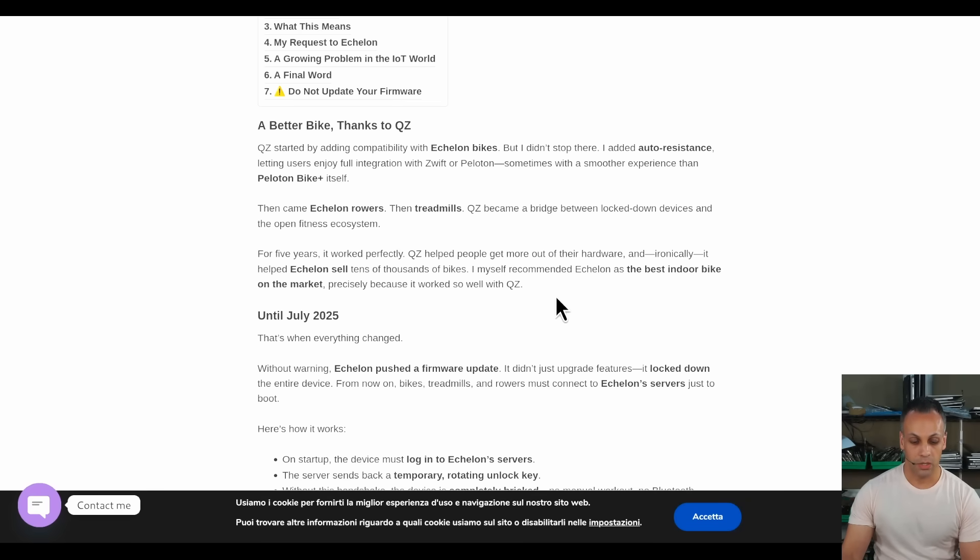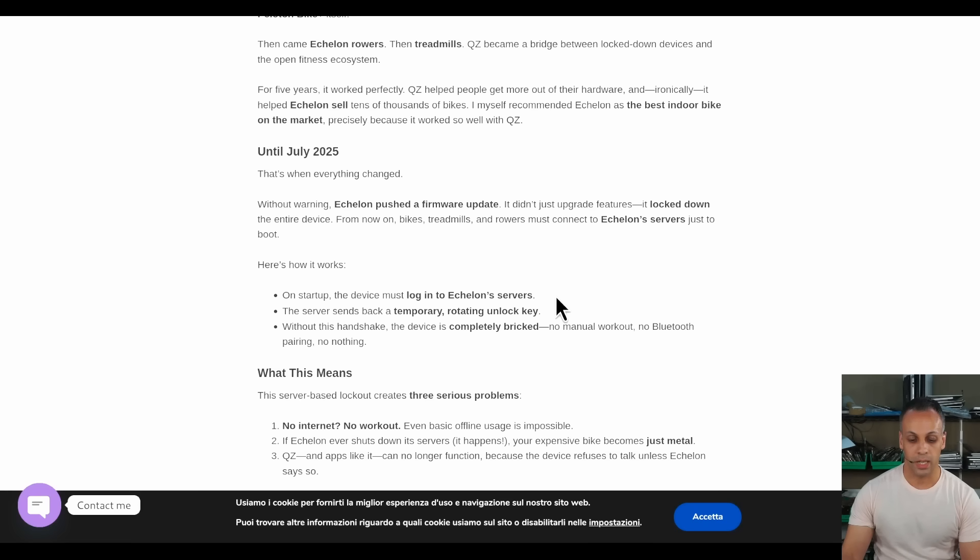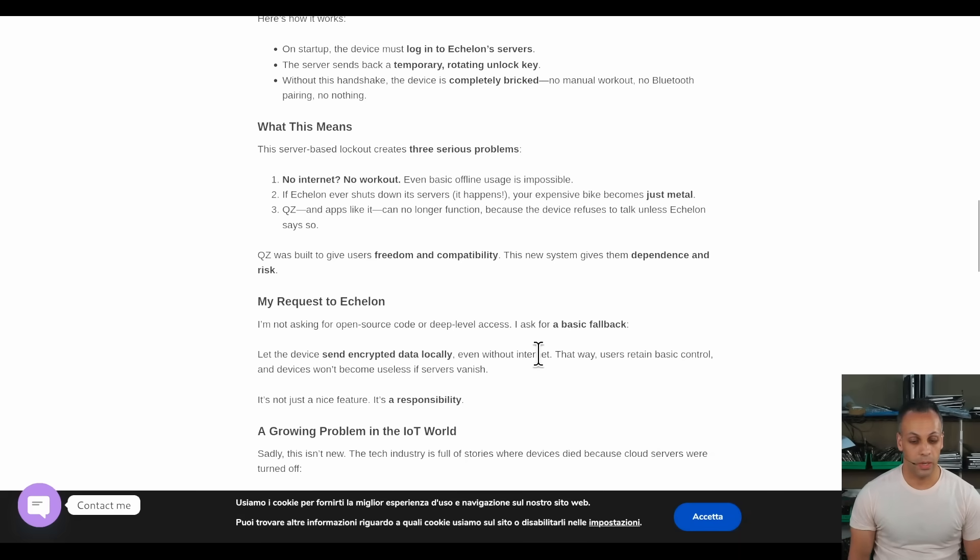That's when everything changed. Without warning, Echelon pushed a firmware update. It didn't just upgrade features — it locked down the entire device. From now on, bikes, treadmills, and rowers must connect to Echelon's servers just to boot. On startup, the device must log into Echelon's servers. The server sends back a temporary rotating unlock key. Without this handshake, the device is completely bricked. No manual workout, no Bluetooth pairing, no nothing. The server-based lockout creates three serious problems: no internet, no workout.